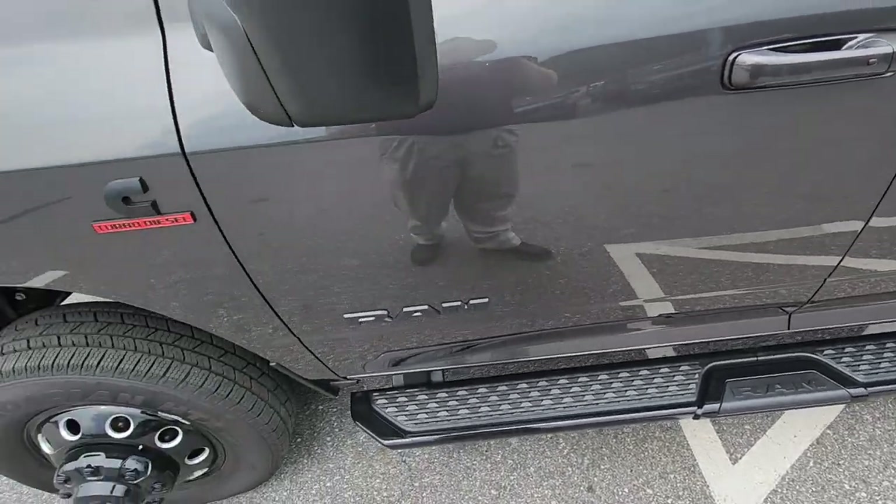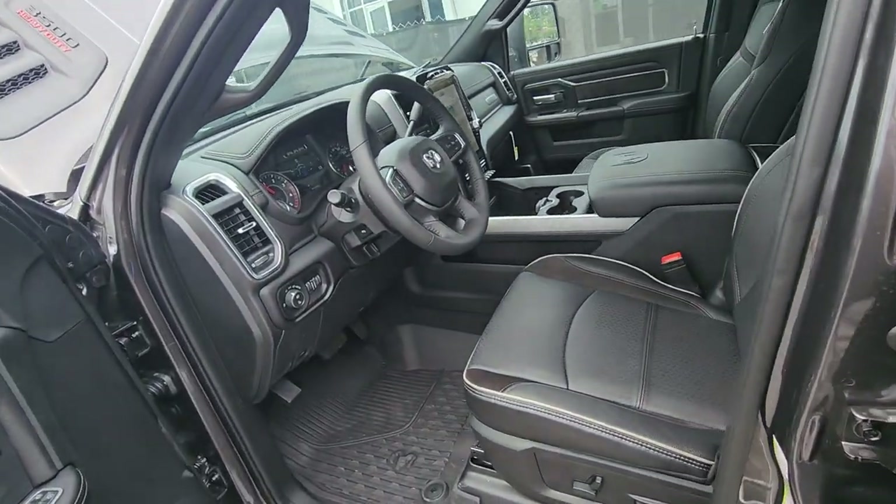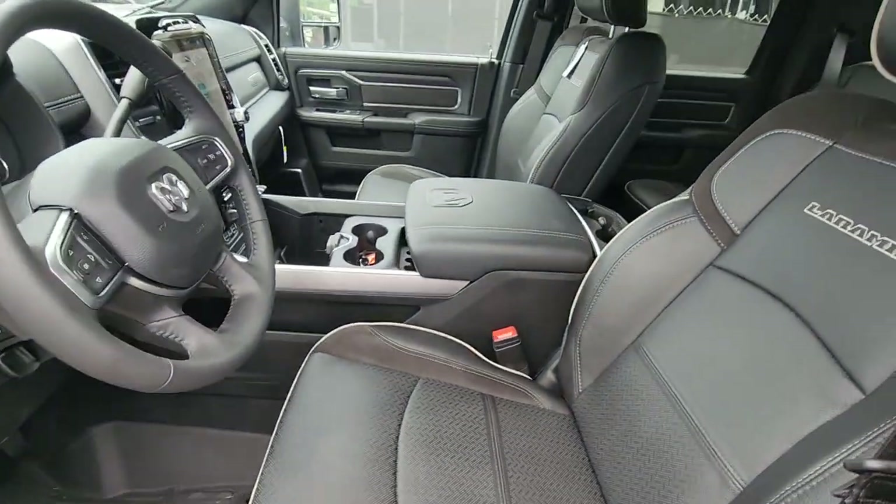This one we added the black running boards to. You'll see the black badges on there. Come inside — this is Laramie trim, so very nicely equipped truck.